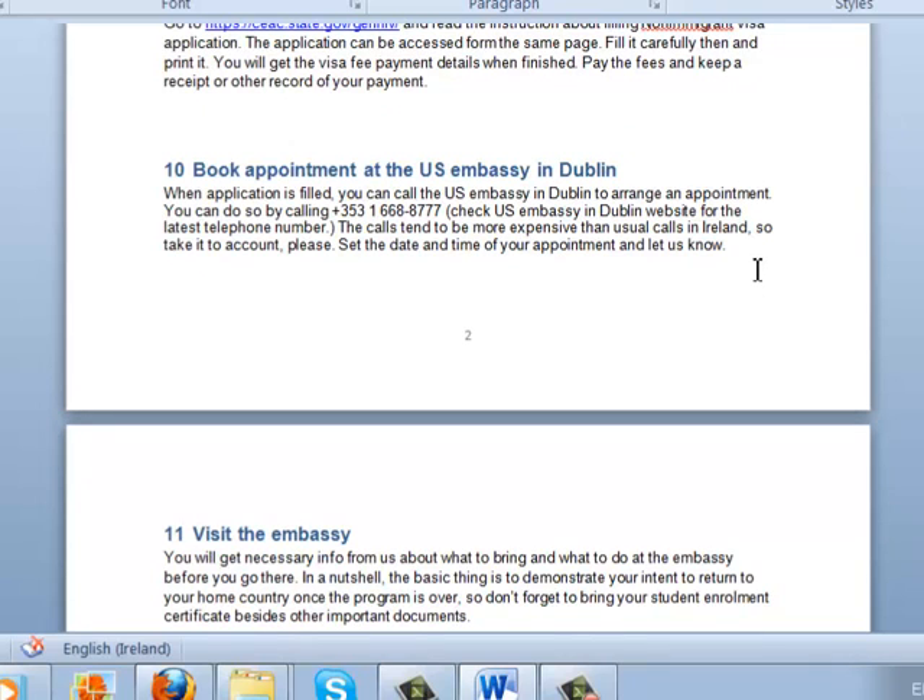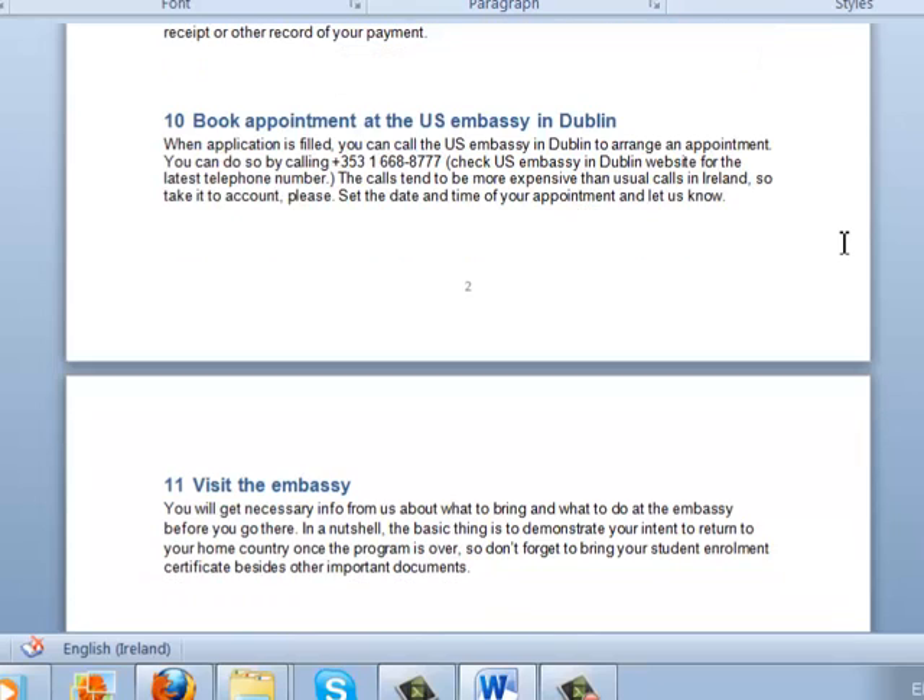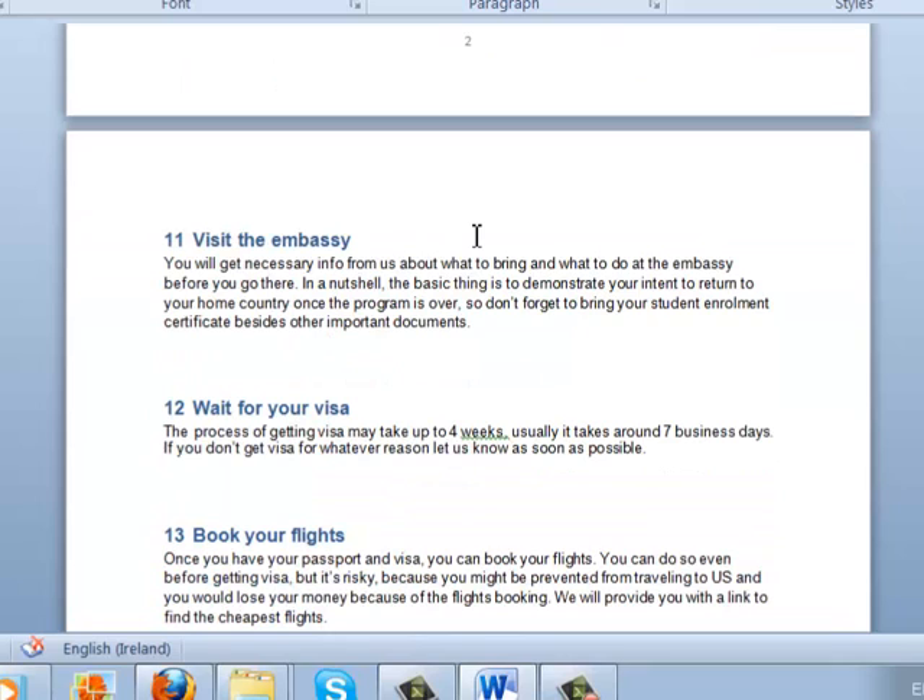When you have filled the visa application on the embassy site, you can set your appointment at the US embassy. To arrange an appointment, call the number provided here, or check the website for an updated telephone number. Note that the calls may be more expensive than normal Irish calls — that is usual and normal, so don't get discouraged. When you have your appointment set, let us know the date and time, and we will inform you about every important document and other things you should bring to the embassy.